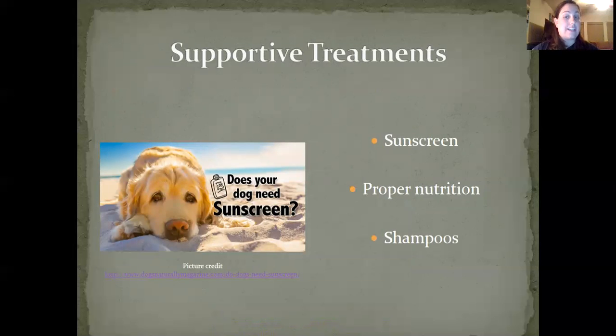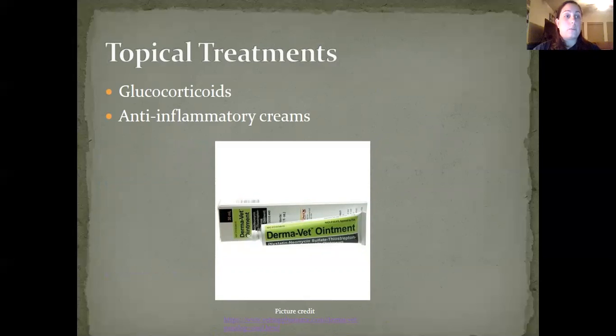Supportive treatments include sunscreen. Your dog can definitely benefit from the use of veterinary-approved sunscreens. You want to make sure they are waterproof, and we want to avoid direct solar exposure. Walking during the morning and evening times and in a shaded area would be best for your pet. Nutritional benefits from certain dog foods could help as well, and shampooing with antiseborrheic shampoos can help remove scaling, but should be done very gently because the area will be very sensitive. Topical treatments for discoid lupus erythematosus can be accomplished with glucocorticoids and anti-inflammatory creams, but it will be a long-term commitment.